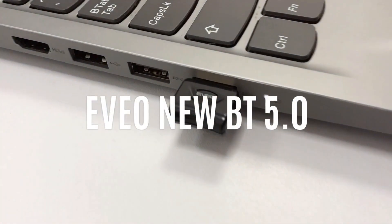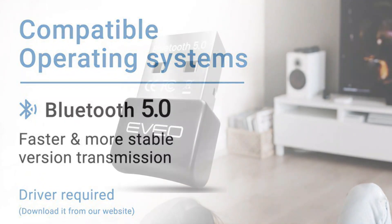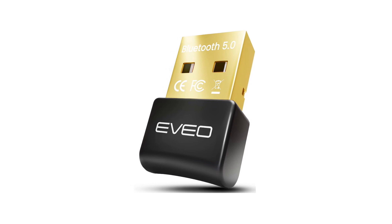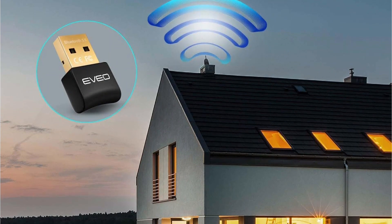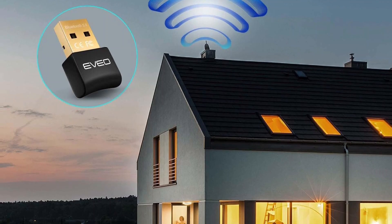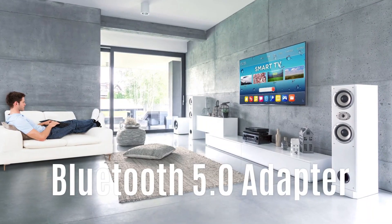As for its supported operating systems, it works great with Windows XP, Vista, 7, 8, 8.1, and Windows 10. Despite being an entry-level pick, you still get similar performance to other premium options, thanks to transfer speeds of up to 3 megabits per second. You also get a decent connection range of up to 10 meters.